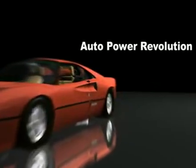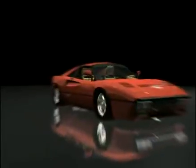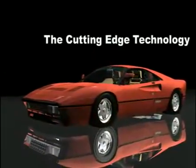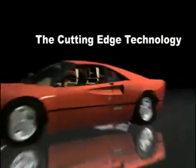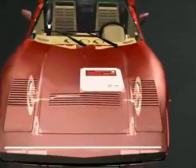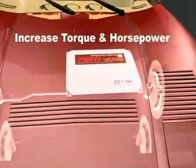Auto power revolution — the cutting edge technology — increased torque and horsepower.